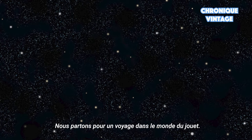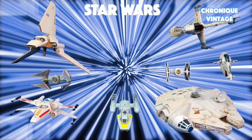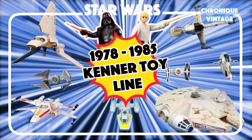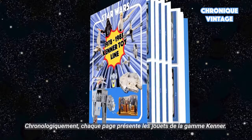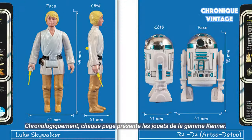This is a journey in the world of toys — a story of success that changed the industry forever and became a legend today. Year by year, each page will tell you what you want to know about Kenner's legendary toy line.